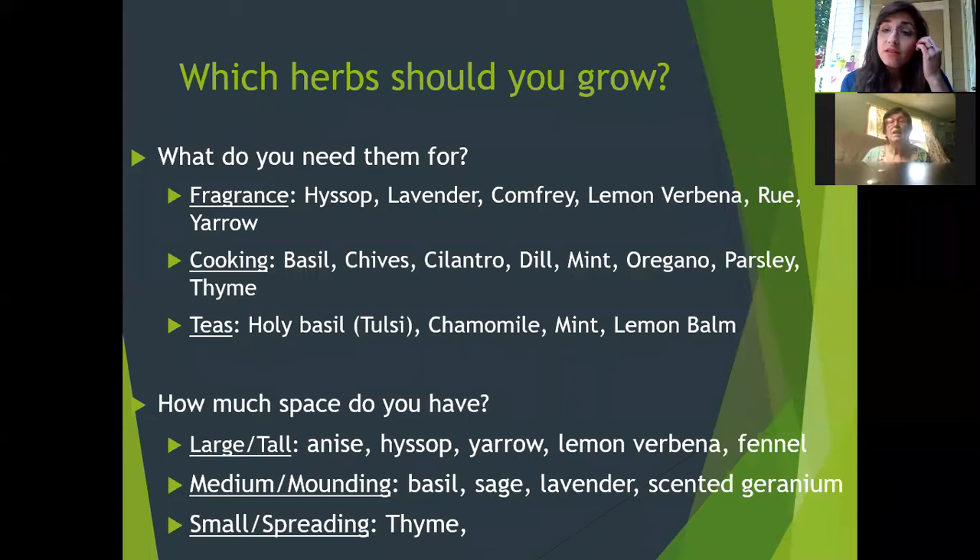For teas, there are times you harvest and wonder what to do with all your mint. Even in a small container it can take over. You can use mint for any of the three purposes. There's also holy basil, also known as Tulsi — the UGA garden in Athens actually grows a lot of this and sells it in a tea mixture. Chamomile flowers are fabulous for teas, and lemon balm is really good for pollinators once it goes to flower.